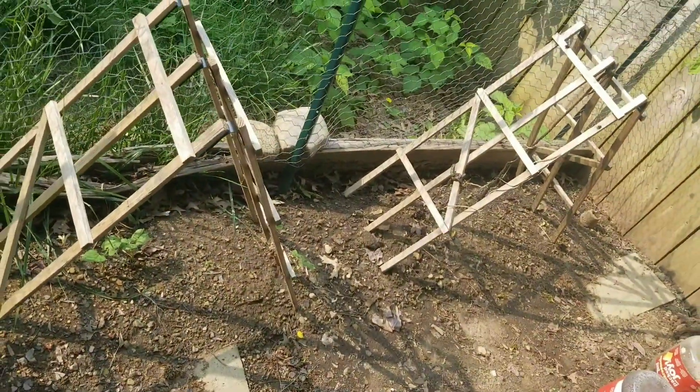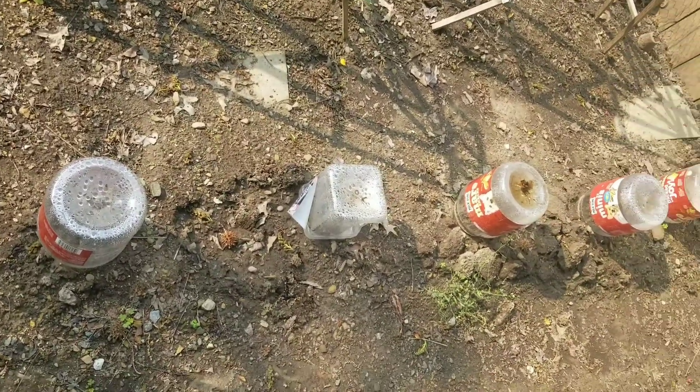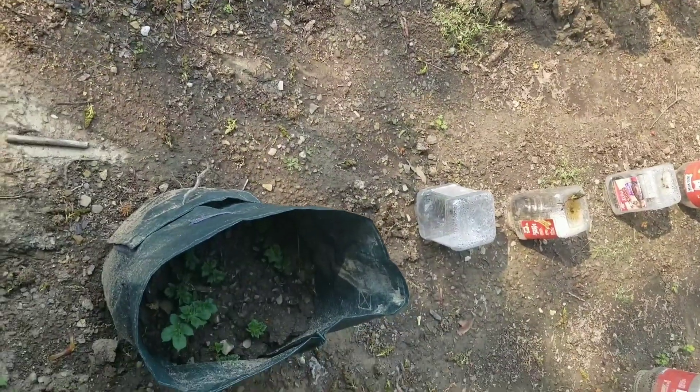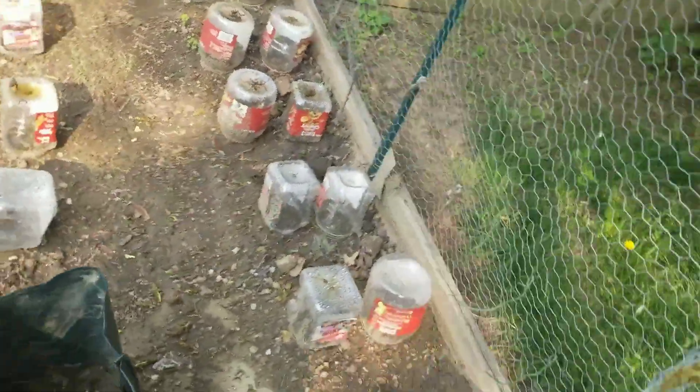Over there, there are two. Then I have watermelon in this row, but so far nothing has sprouted yet. So I have some inside, like I just showed you, and we're going to see what we can sprout inside and bring it out here.